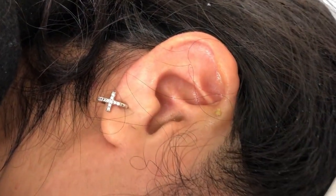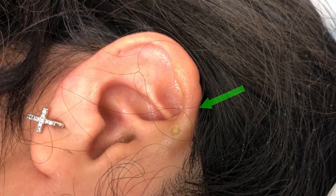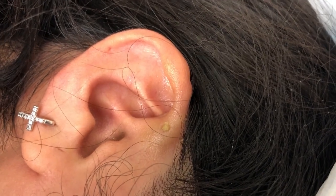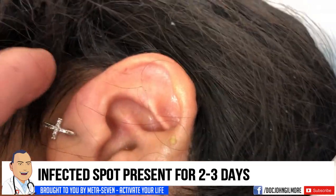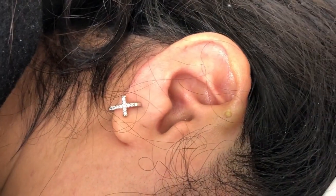I'm looking at your right ear and a little spot toward the top of the ear that's yellow. How long has it been yellow and infected like that? About two or three days. Has it ever happened to you before? Yes it has. And then behind the ear is red and irritated, right? Yes.